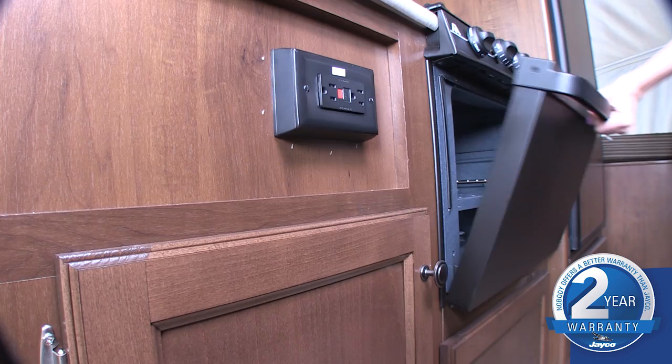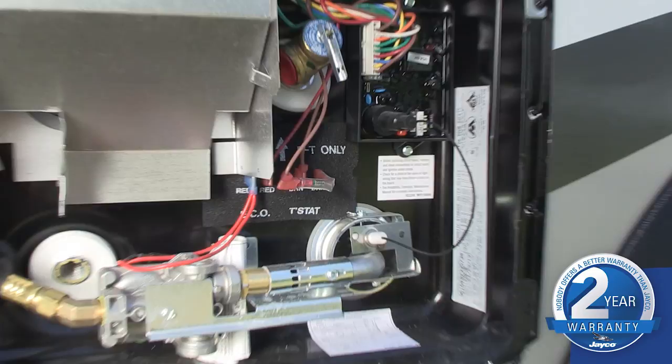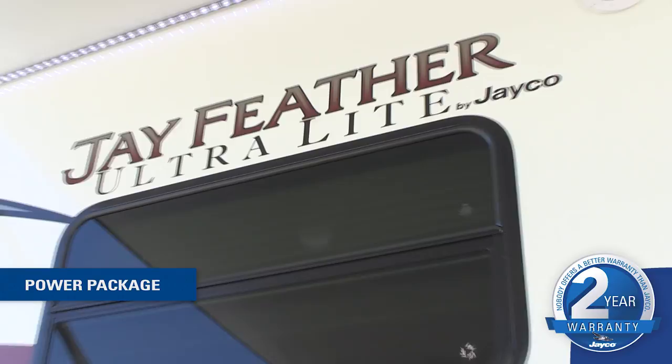Meanwhile, we increased the fresh water capacity to 40 gallons in most models and made the six-gallon water heater a standard feature. Our list of upgrades wouldn't be complete without a power package option featuring power awning LED lighting and power tongue jack.